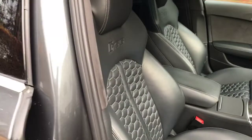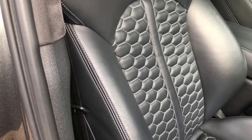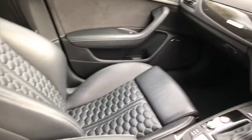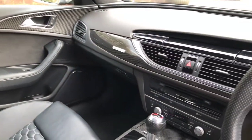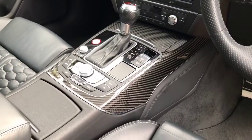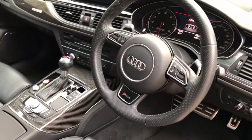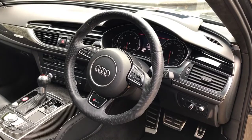On the inside we have the RS6 sport seats with the quilted leather and the contrast stitching. The car has interior carbon fibre in the trim — door cards, dash and centre console. As mentioned, it also has the head-up display and the Bose upgraded stereo system.